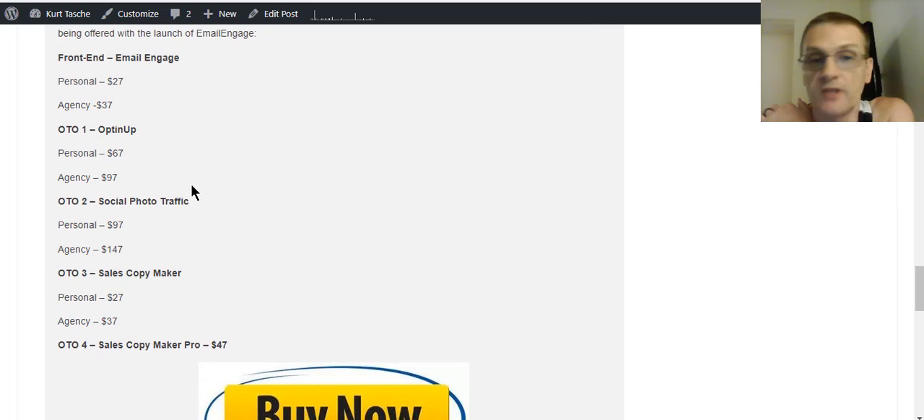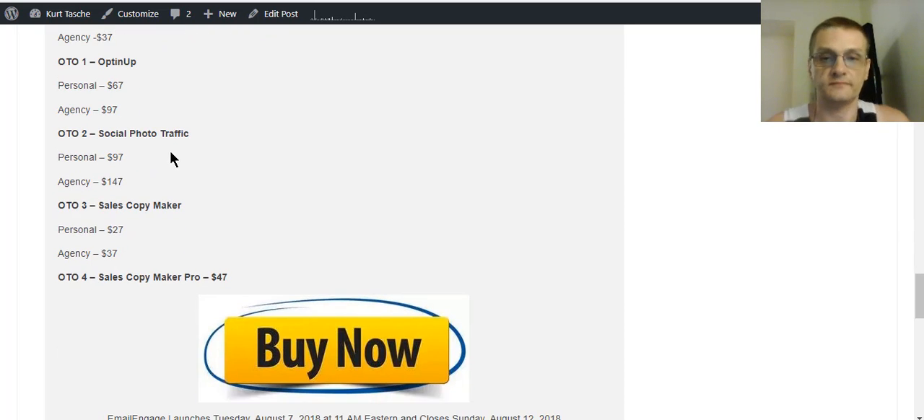The first OTO is the Opt-In Up software, with a personal license for $67 or an agency license for $97. The second OTO is Social Photo Traffic software — $97 for a personal license and $147 for an agency license. Then you'll have the third OTO which is Sales Copy Maker, with a personal license for $27 and agency for $37. And the fourth OTO is Sales Copy Maker Pro at $47 — there's only one license option on that one.